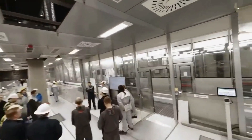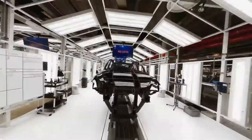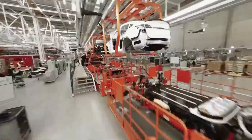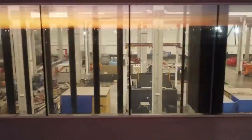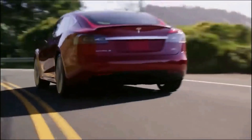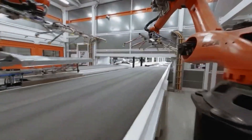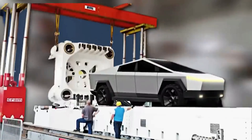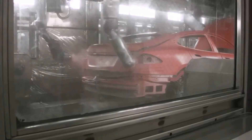As Tesla expands its product line and continues to grow, it is highly likely that the company will invest in new and advanced manufacturing technologies, such as the Gigapress machines. These machines have not only allowed Tesla to produce environmentally friendly vehicles, but also vehicles that are stylish and innovative. The addition of Gigapress machines to Tesla's manufacturing process has the potential to be a game-changing move, further solidifying Tesla's position as a leader in the electric vehicle market. So how excited are you for the Tesla Cybertruck on a scale of 1 to 10? Share with us in the comments below.